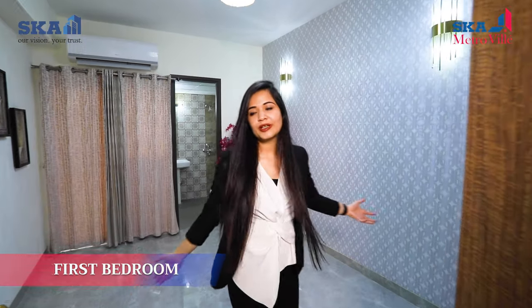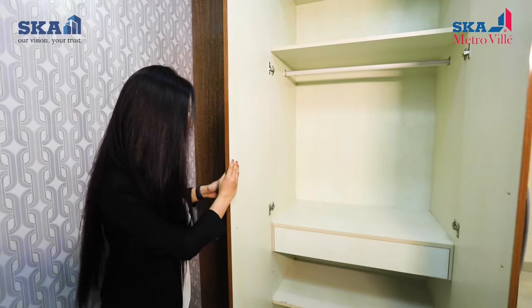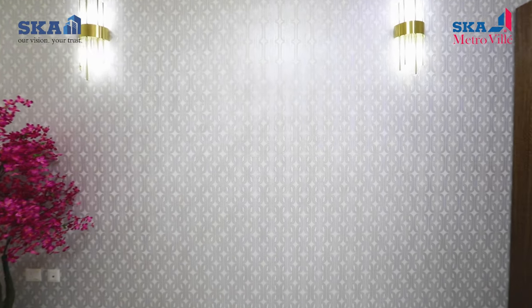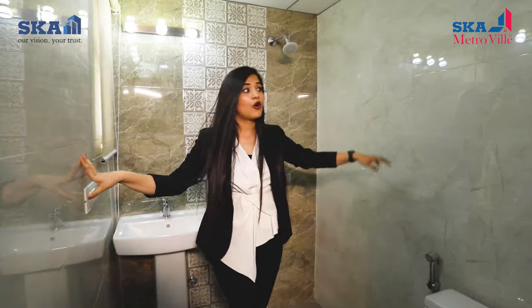Here you can see the beautiful bedroom. The area of this bedroom is 13 feet 11 inches by 10 feet. It has a laminated particle board built-in wardrobe which is very spacious and can be used for cosmetics as well. This room has a classy and elegant wallpaper on one wall. The floor tiles are 600 by 600 mm in size, and this room also has an attached washroom which is 6 by 5 feet, with wall tiles of 2 by 1 feet.